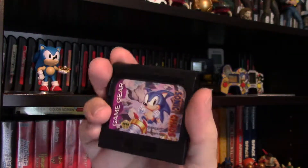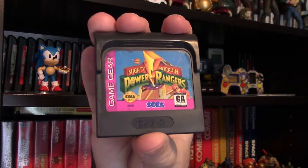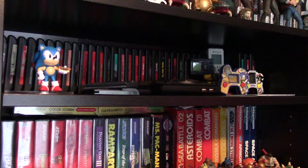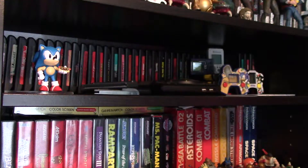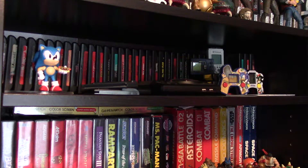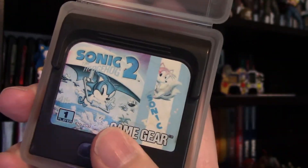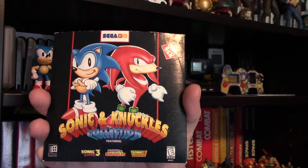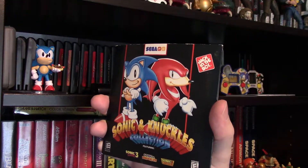We've got Sonic Chaos, which I haven't really checked out too much yet. We've also got Mighty Morphin Power Rangers, which I'm doing a review of very soon. And in this Game Gear case that I've actually had since I was a kid, we've got a very faded copy of Sonic the Hedgehog 2 Game Gear version. Moving along the shelf, we've got Sonic and Knuckles 3 Collection, which comes with Sonic 3, Sonic and Knuckles, and Sonic 3 and Knuckles games.